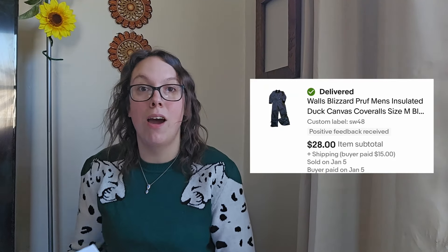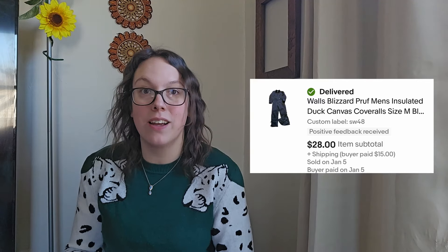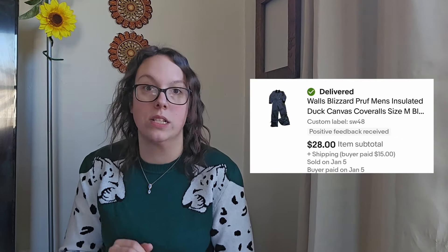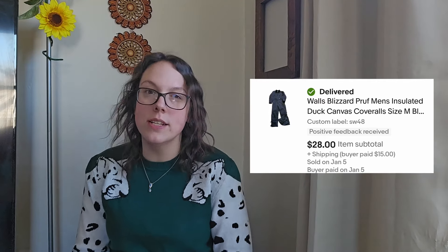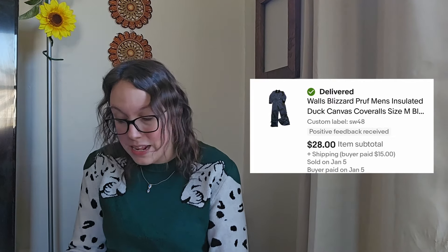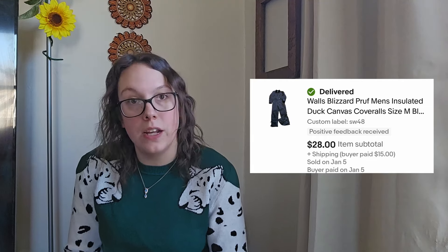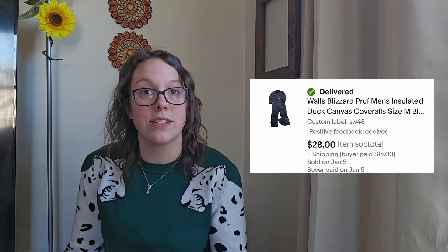This first sale is a vintage Walls blizzard proof men's coveralls. Anytime I find coveralls in decent condition during fall and winter, I always pick them up — they never sit in my store. I actually accepted a lower offer; these sold for $28. I had them listed on January 2nd and they sold just three days later on January 5th. Normally I can get between $40 and $50 for these, but I like having things in and out fast. I accepted the $20 offer, and my cost of goods was only $1.84 from the bins, so my net profit was $15.40 in just three days.